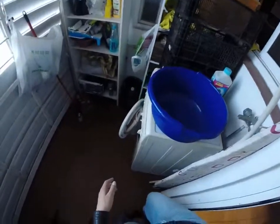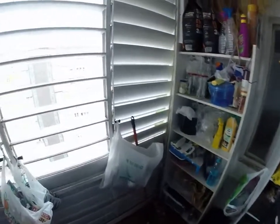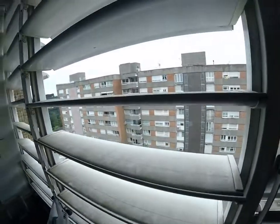Back here we have the laundry room, which is nice — it gets some air in here too. There's the washer and space to keep pretty much anything. This is the other side of the building.